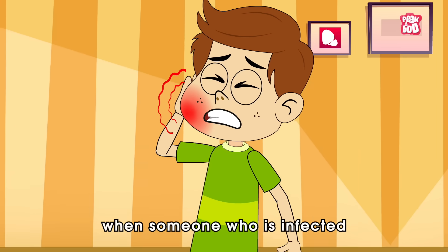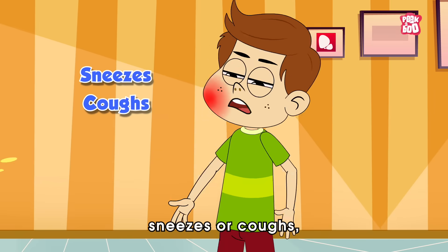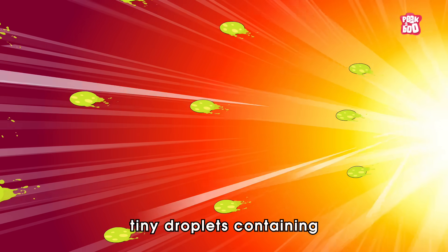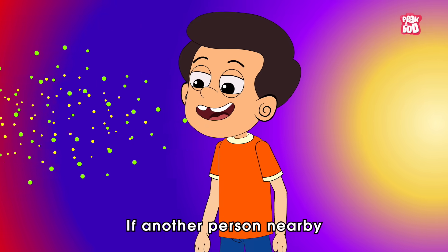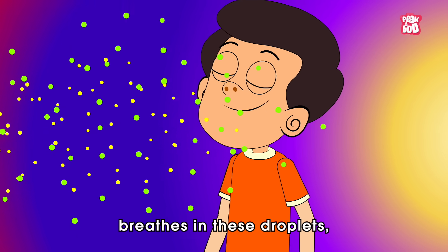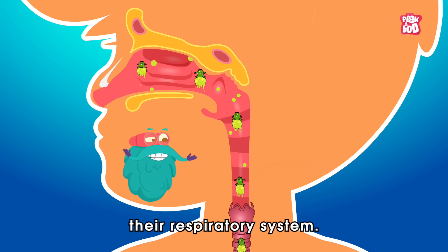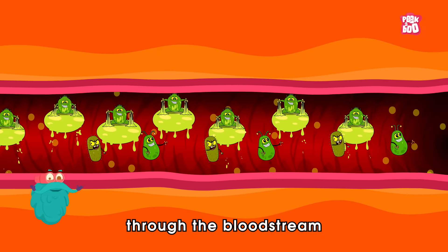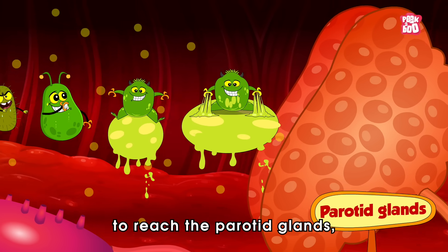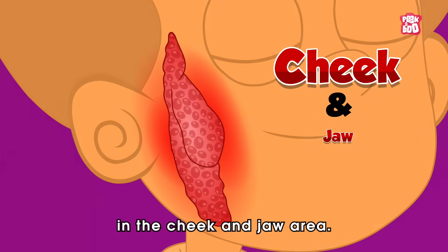When someone who is infected with the mumps virus sneezes or coughs, tiny droplets containing the germs can spread into the air. If another person nearby breathes in these droplets, the virus can enter their respiratory system. From there, it travels through the bloodstream to reach the parotid glands, which are located in the cheek and jaw area.